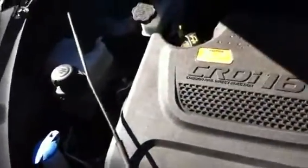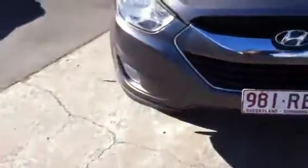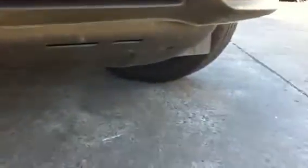Everything under here is immaculate, as you can see — everything's been well looked after. I'll show you something underneath here: you see that bash plate under there, there's no scratching on it at all, so the vehicle hasn't been taken off road or anything like some diesels do. It's been exceptionally maintained.